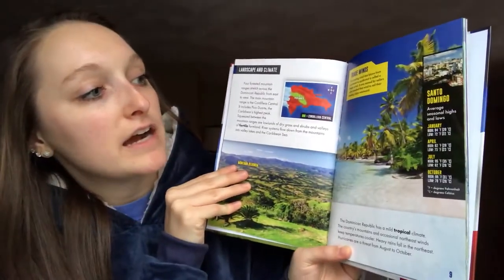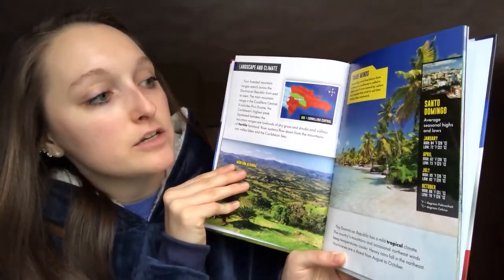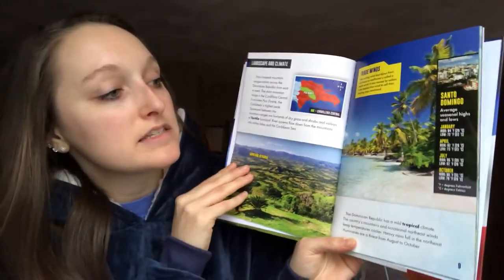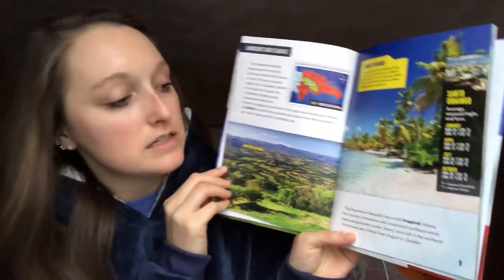And here it says in Santo Domingo, the average seasonal highs and lows: in January it's between 84 degrees and 72 degrees; in April it's between 82 and 73; in July it can get up to 95; and in October it's usually in the 80s.